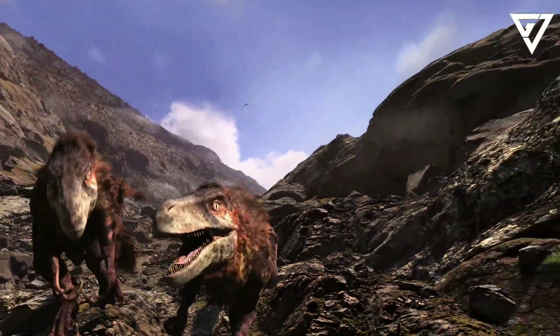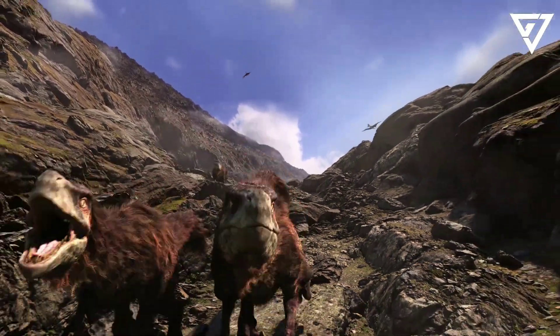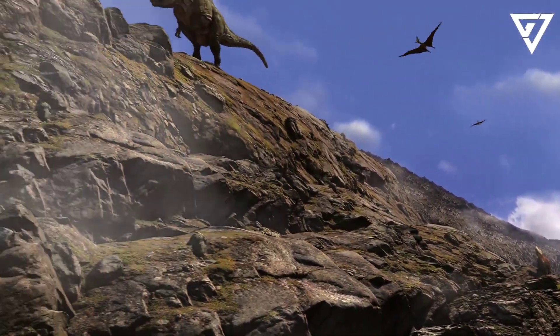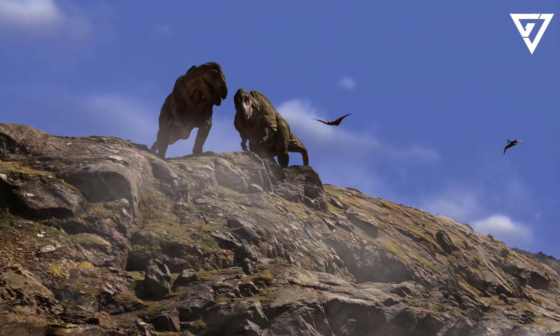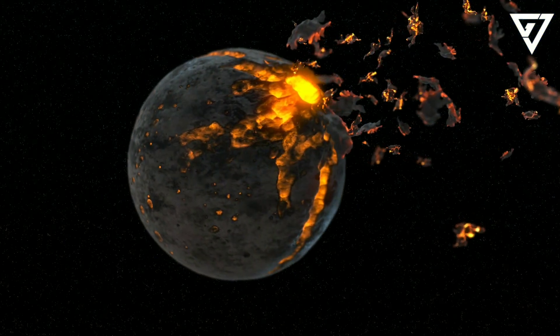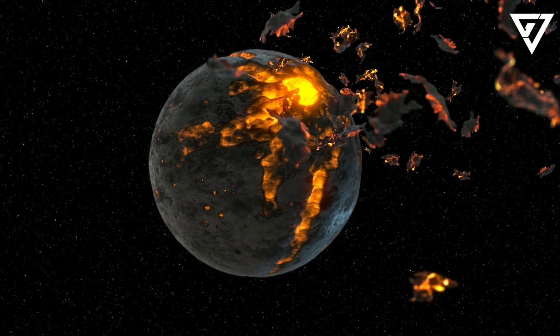But what really happened when the asteroid collided with Earth? By studying the geology both at Chicxulub and worldwide, scientists have pieced together what happened that terrible day and the years following it. Even before the asteroid hit, it was primed for decimation, colliding with Earth at the most destructive angle, according to a 2020 study published in Nature Communications.